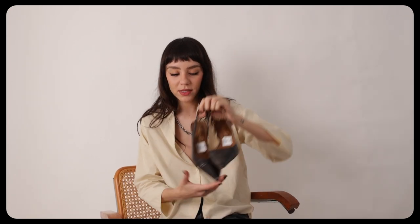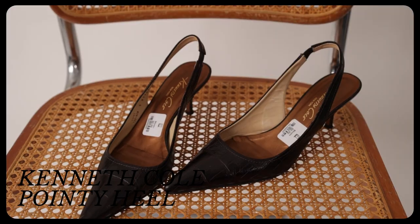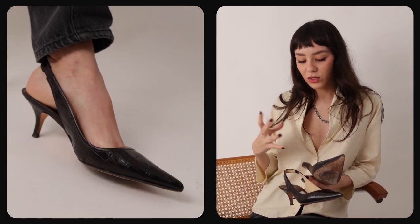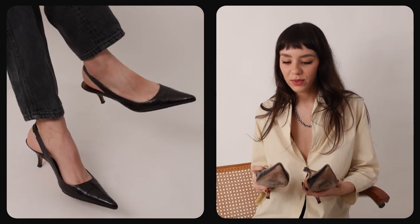This was a Goodwill find — you can still see the price tag. They were $6.99 and the brand is Kenneth Cole New York. I really love a pointy heel, and they're a really dark brown, almost black. I love that it's a little kitten heel; they feel comfortable enough. When you have a really tall heel it's just really hard to walk in them all night — you get over them really quick. Really cool find for $7; you cannot beat this.